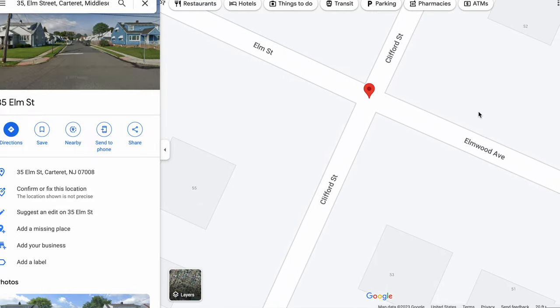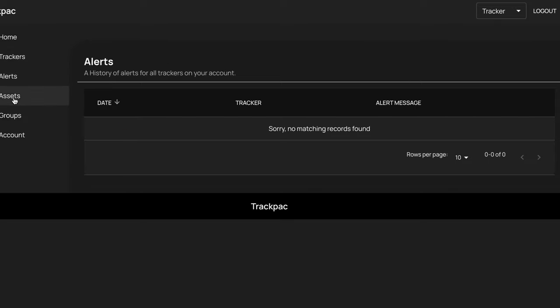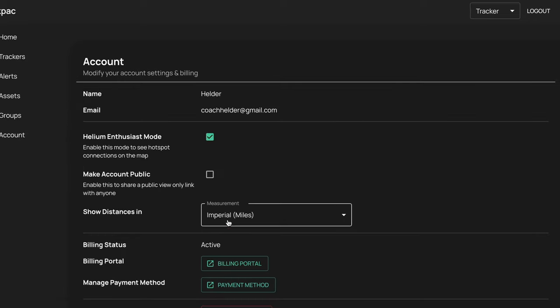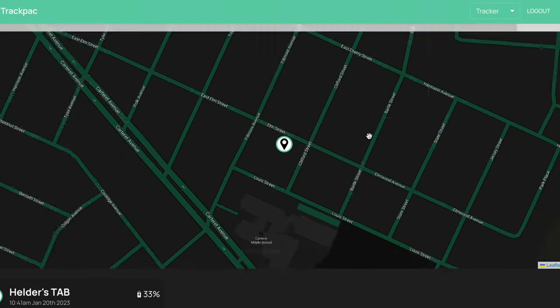A few other options with the drop-down menu: you can add more trackers or additional devices available from Trackpack. You can set up different alerts and view your alerts, view different assets — especially if you have a fleet you're deploying and want to track all of those movements — and create different groups.